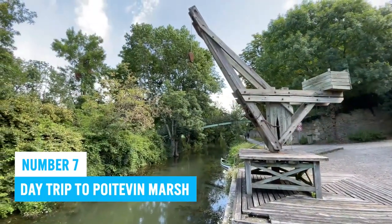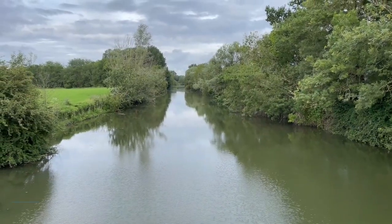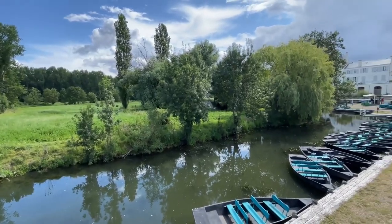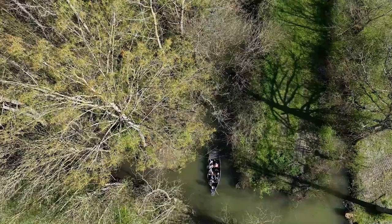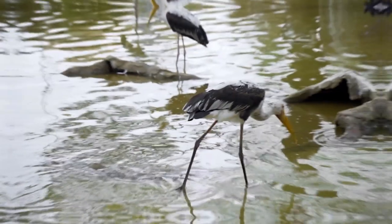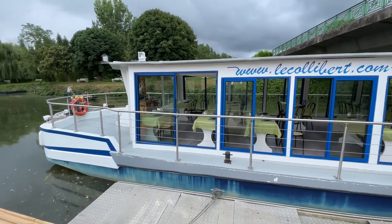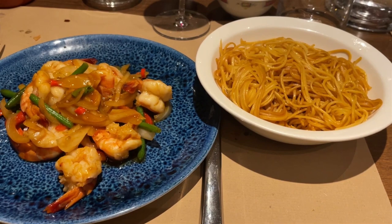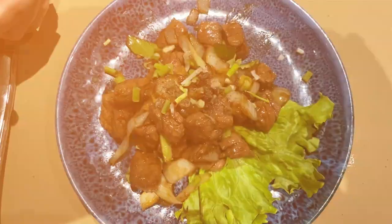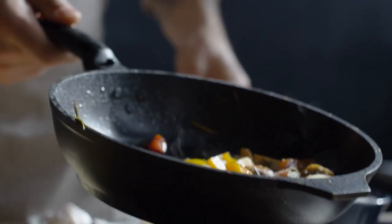Number 7: Day Trip to the Poitevin Marshes. Looking to add some excitement to your La Rochelle itinerary? The Poitevin Marshes are just approximately one hour away from the city centre. It's an incredible outdoor playground that offers something for everyone. Go on a guided boat tour and let the tranquil canals lead you through stunning scenery — keep your eyes peeled for graceful herons and colourful kingfishers. Afterward, treat yourself to the local cuisine at restaurants throughout the area, with mouth-watering dishes made from fresh regional ingredients.